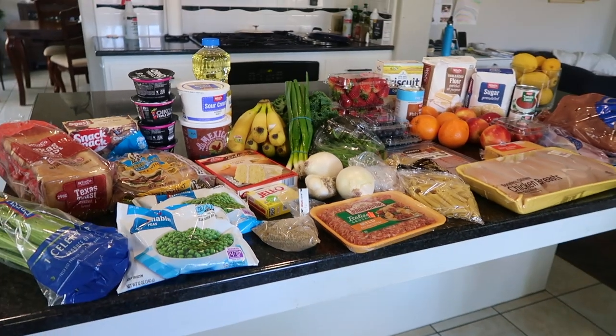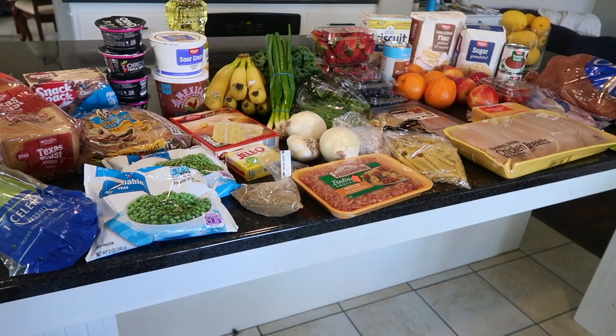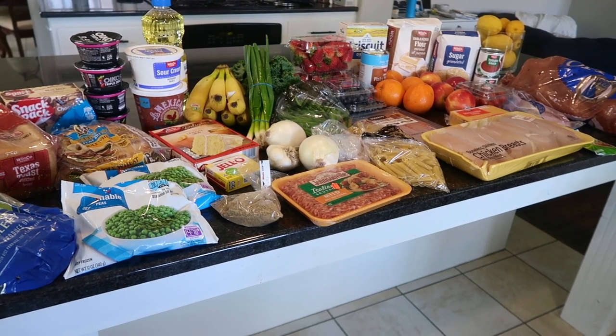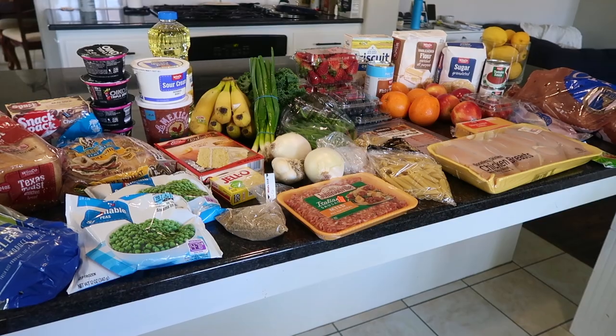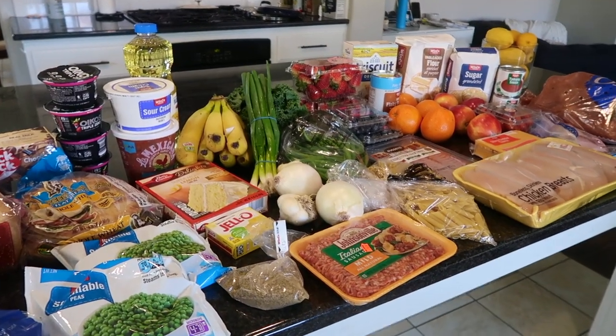I'm very excited about this week's dinner. I'm going to be doing all Instant Pot dinners except for one meal. I'm going to do a video just on Instant Pot dinners because I have it but never really use it that often, so I'm excited to try out some new recipes.